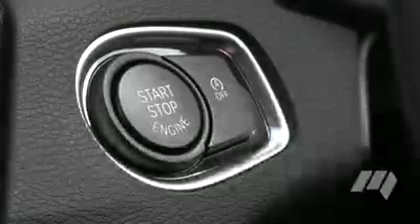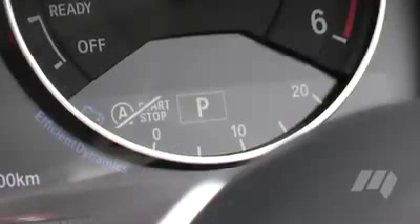You still have control though, so if you don't want idle stop kicking in, use the manual override button to drive as normal.